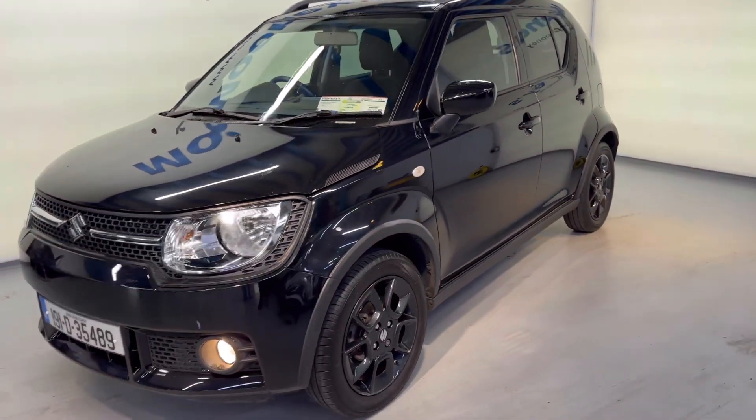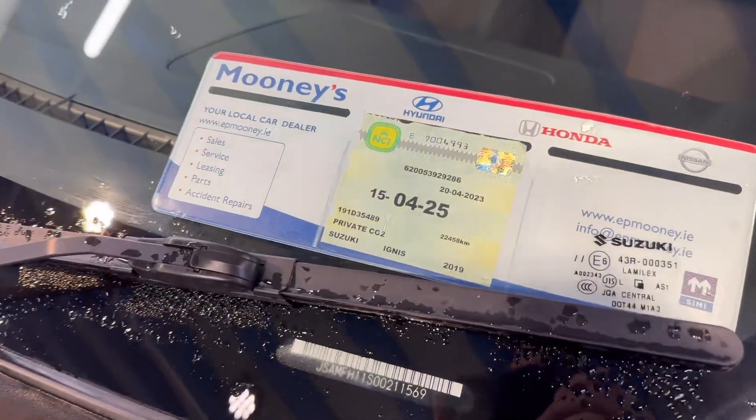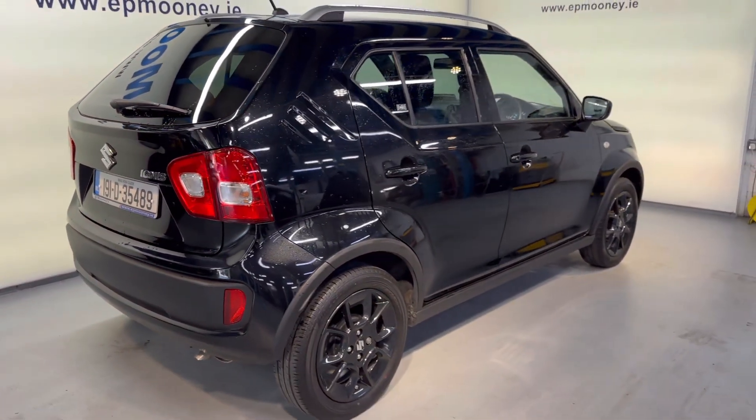Welcome to Mooney's Garage here on the Long Mile Road. Are you looking for a small car with high spec and low mileage? Check out this 191 Suzuki Ignis that's just arrived into stock.